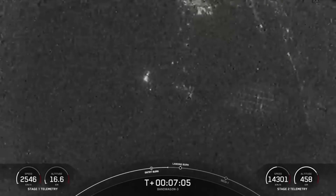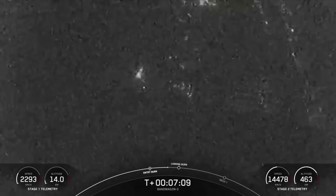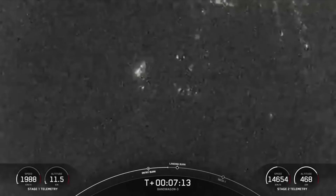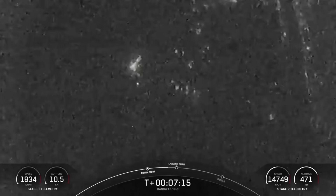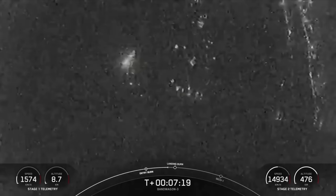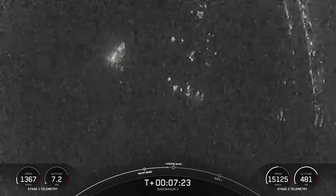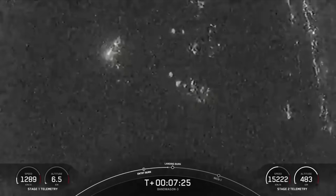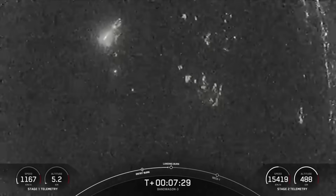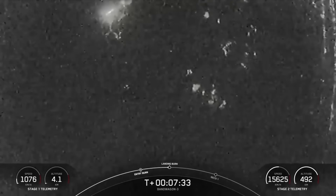The Falcon 9 first stage is equipped with four landing legs, which are made of carbon fiber with aluminum honeycomb mesh. These are placed symmetrically around the base of the rocket and will deploy just prior to touchdown of the booster. The number three in today's mission name indicates this is our third dedicated rideshare mission to a mid-inclination orbit. Rideshare significantly increases access to space for small satellite operators around the world.